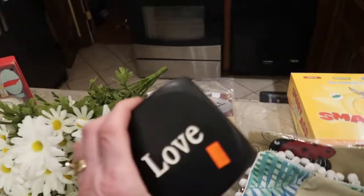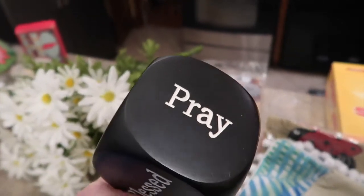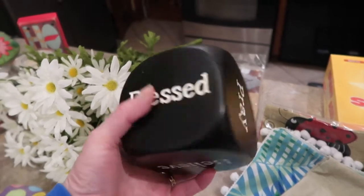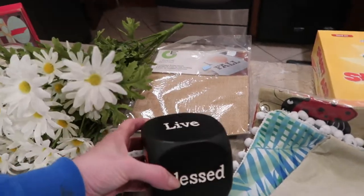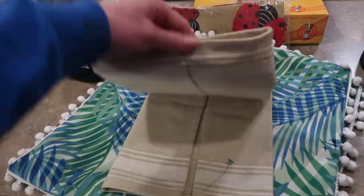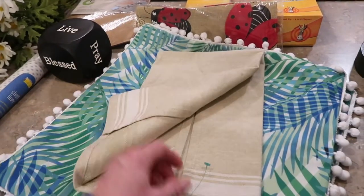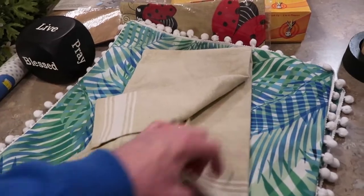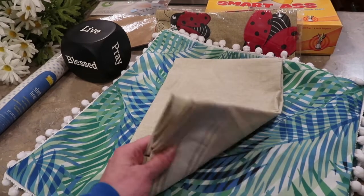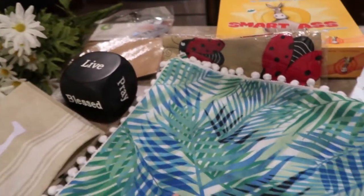I picked up this big cube for $1.99. I just liked it because it had all kinds of sayings on it — pray, blessed, love, believe. I can use it for various seasons and it's cute to sit on a shelf. I also picked up this little dish towel for 59 cents for my son or daughter because their last name starts with an L. It's Mud Pie brand — that's a boutique brand — and this would have probably been at least an eight dollar dish towel at a boutique and I got it for 59 cents. Super cute stuff if you're not familiar with that brand.